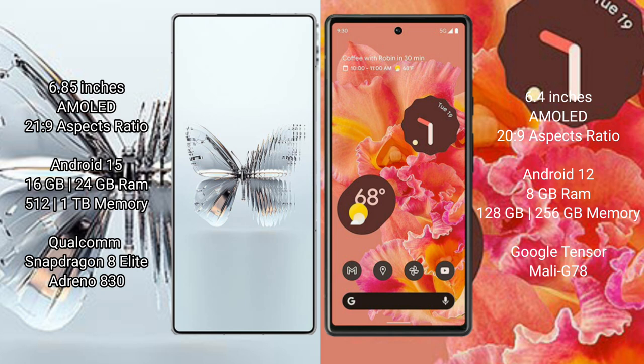Red Magic 10 Pro Plus comes with 16GB or 24GB RAM and 512GB or 1TB internal storage, powered by the Qualcomm Snapdragon 8 Elite processor and Adreno 830 GPU.